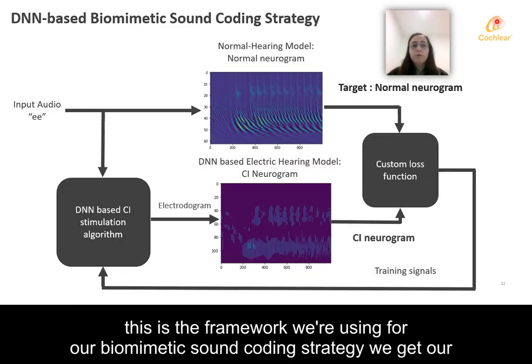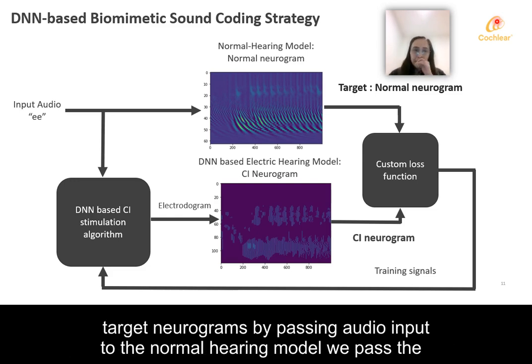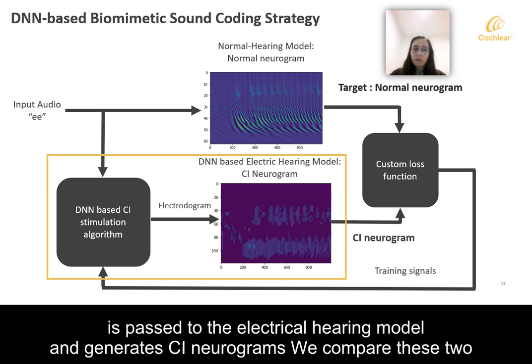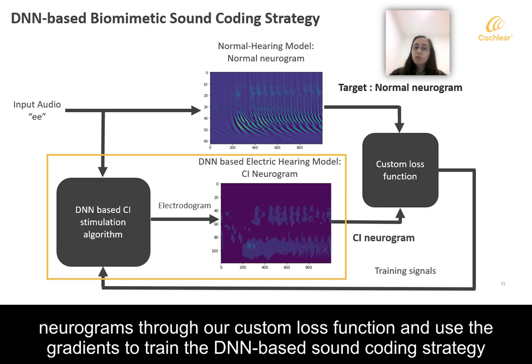This is the framework we're using for our biomimetic sound coding strategy. We get our target neurograms by passing audio input to the normal hearing model. We pass the same audio through our DNN-based sound coding strategy and obtain an electrogram, which is then passed to the electrical hearing model and generates CI neurograms. We compare these two neurograms through our custom loss function and use the gradients to train the DNN-based sound coding strategy.